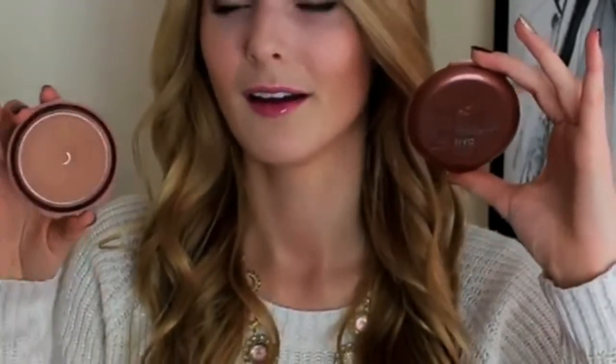It's a great bronzer — it doesn't have any shimmer, which is good for contouring, and it's very buildable. I'm wearing it today as my contour color. The packaging on mine broke and I don't know if it's because I've used it so much, but you can get it at drugstores. I get mine at Target and it's $2.